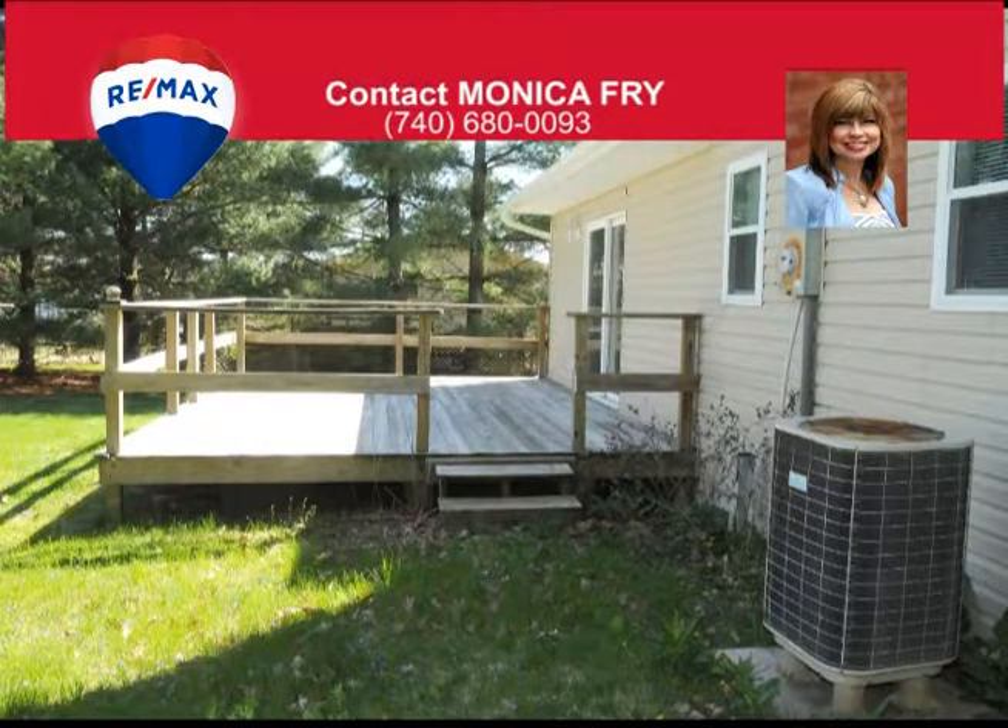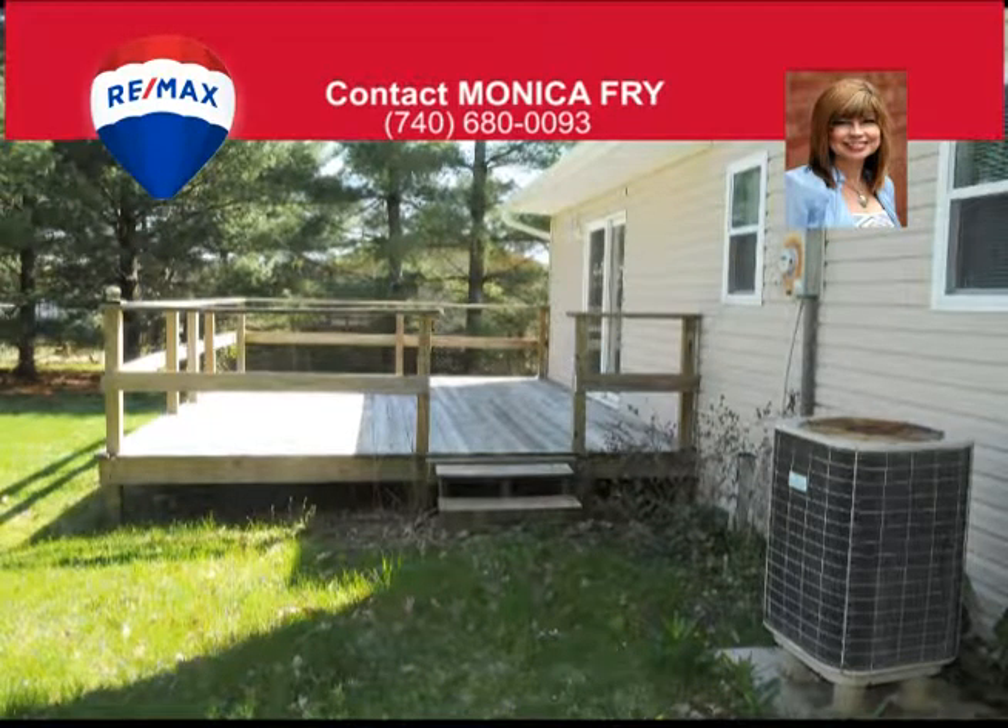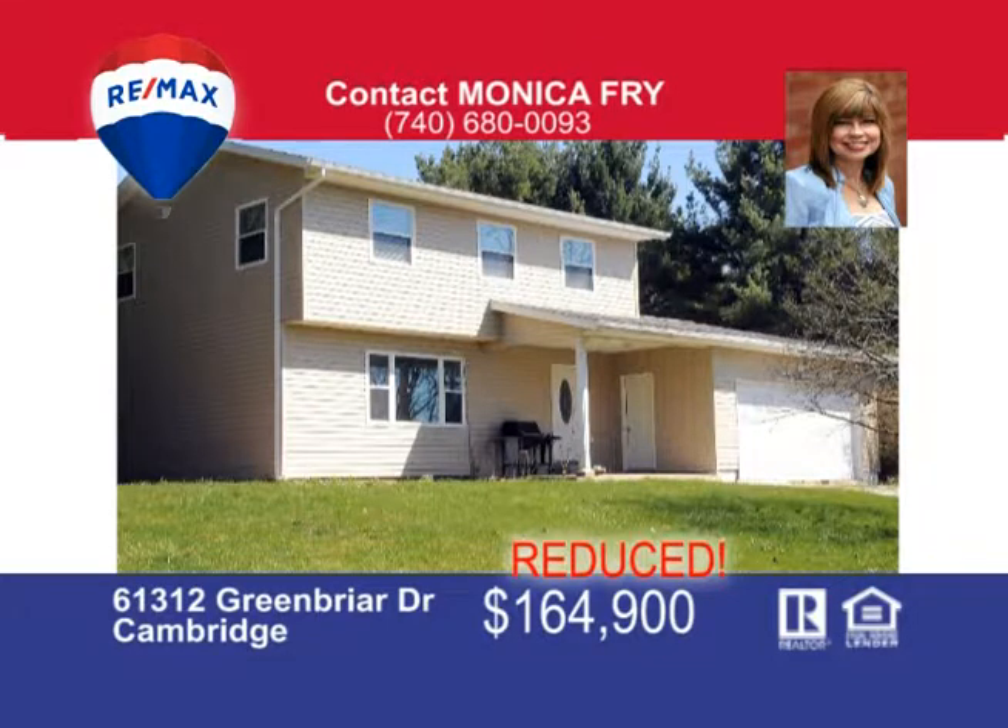Workout room, man cave, rec room — the possibilities are endless. You'll want to call now to make this home yours.